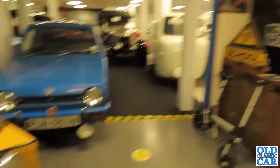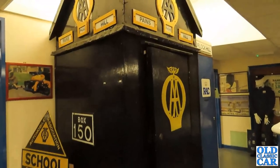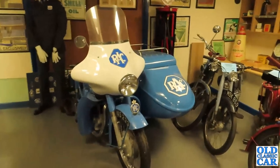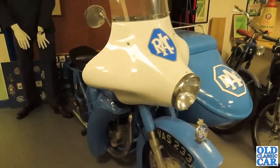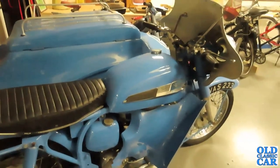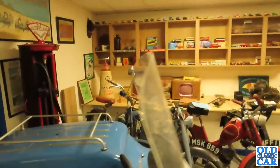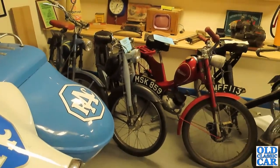Over here, facing the AA BSA, we have one of the old AA phone boxes for members' use, with an RAC box alongside and an RAC motorcycle combination parked over here — a Norton in this case. So we had an M21 BSA and here we have a Norton. There's loads more memorabilia here as well, along with some really tasty little mopeds.